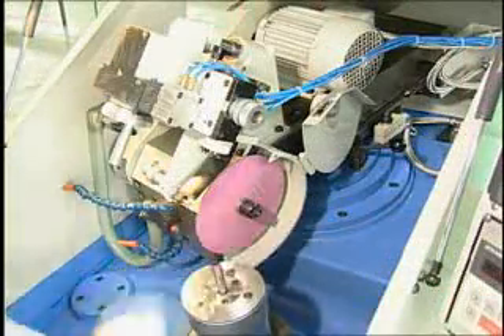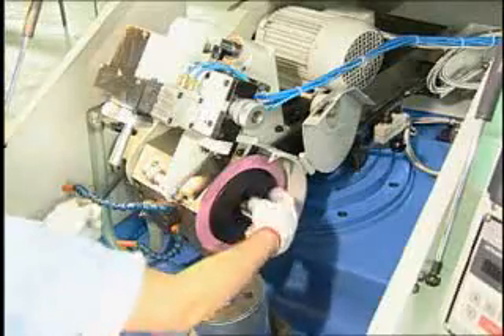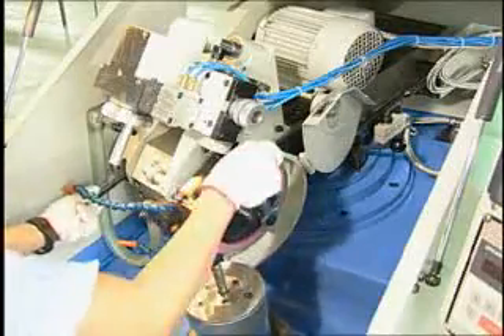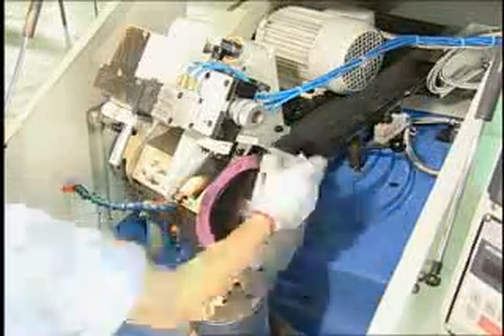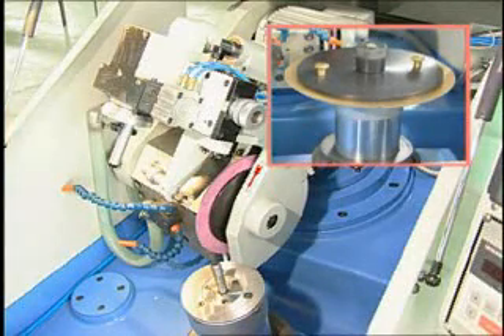The SG500CNC applications include a high-speed steel circular saw blade. Processing can be applied to blades ranging from 70mm to 500mm in diameter, with a thickness as great as 8mm.